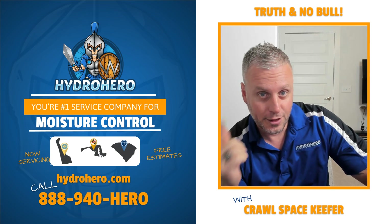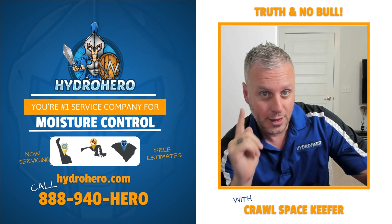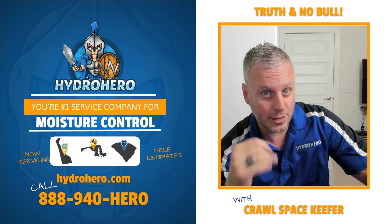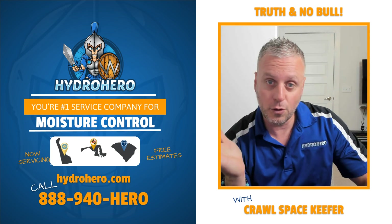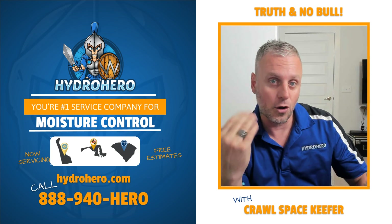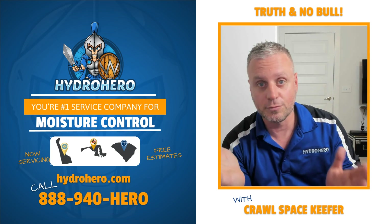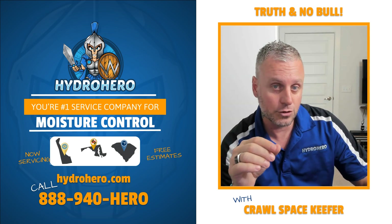Hey, Crawl Space Keeper here. Thanks for watching another episode of Truth and Noble. What we're going to cover today is the myth that we keep hearing: I know a contractor that knows a contractor and he says that you open your vents during the summer and you close them during the winter and that will control all your crawl space moisture issues.